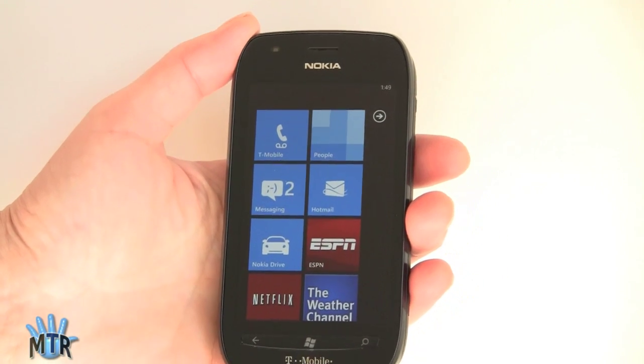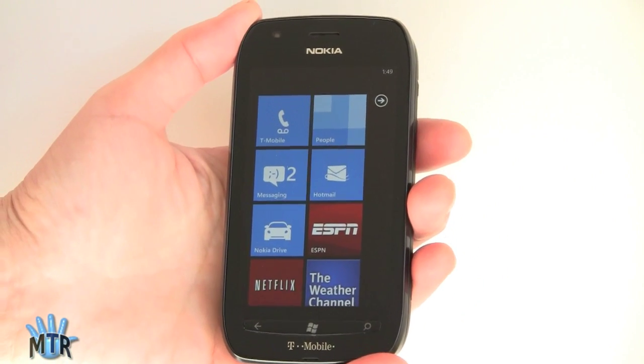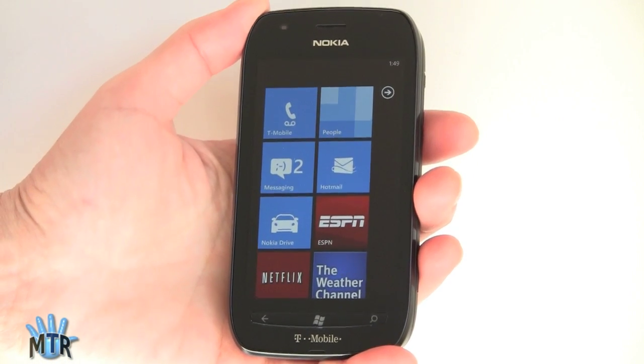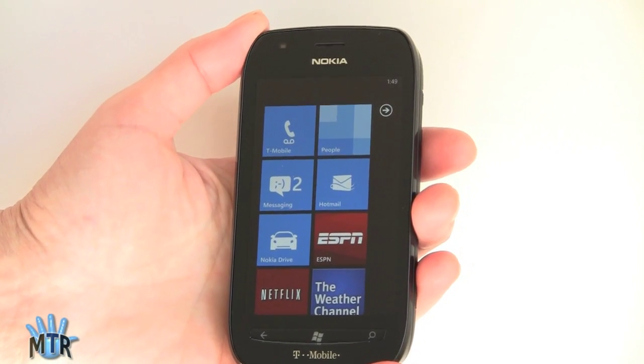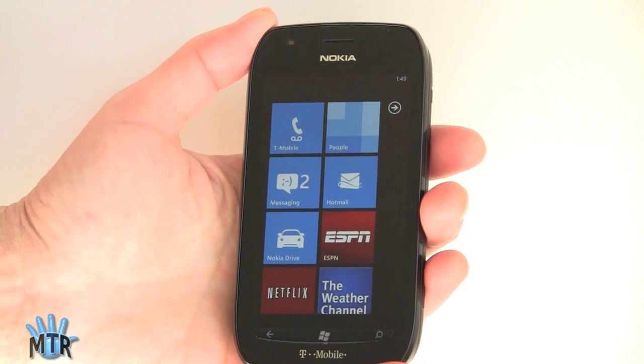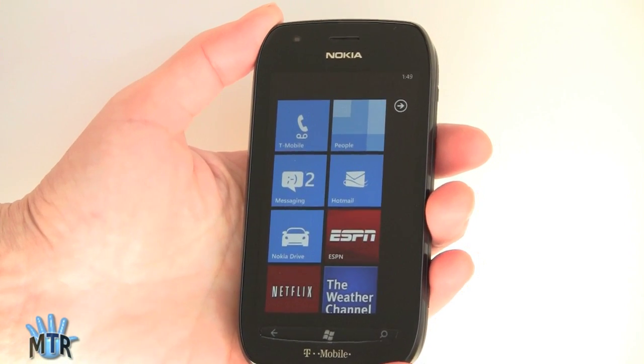This is Lisa from Mobile Tech Review and today we're going to take a look at the first U.S. Nokia Windows Phone, the Lumia 710, available on T-Mobile. It's only $49 and it's really a great phone for the price. This is the first Windows Phone by Nokia available in the U.S. — and no, it's not the Nokia Lumia 800, that really nice high-end polycarbonate phone. But hey, for $49, this is a really nice Windows Phone.